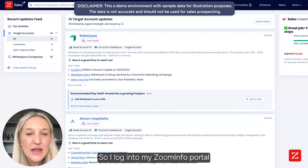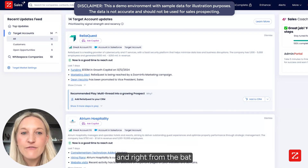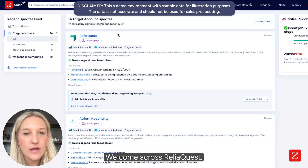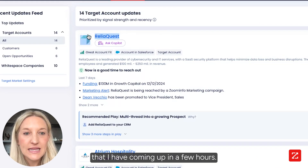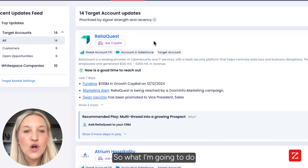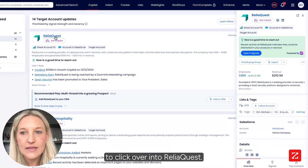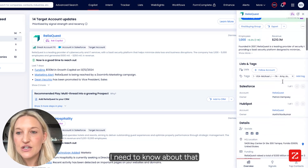So this is how I start my day. I log into my ZoomInfo portal and right from the bat, I can see all of my target accounts. And here we go — we come across ReliaQuest. This is the meeting that I have coming up in a few hours. So I'm going to click over into ReliaQuest and I can see everything I need to know about that company.